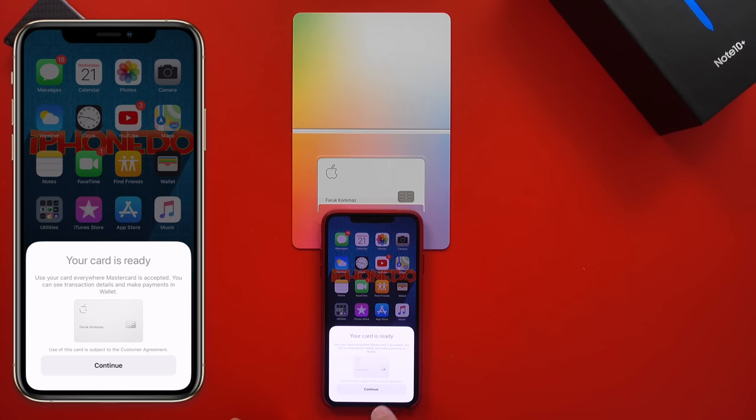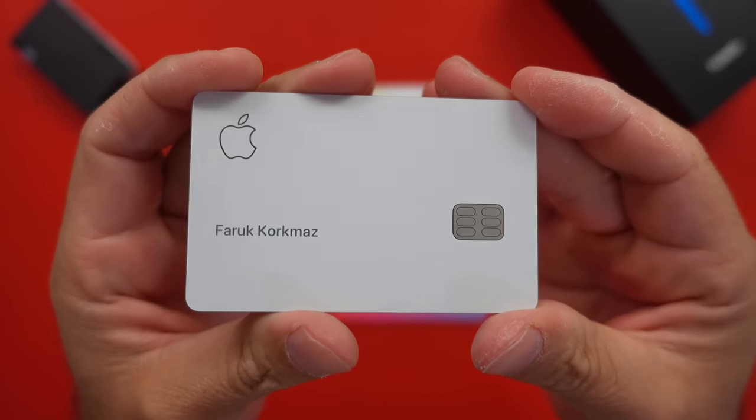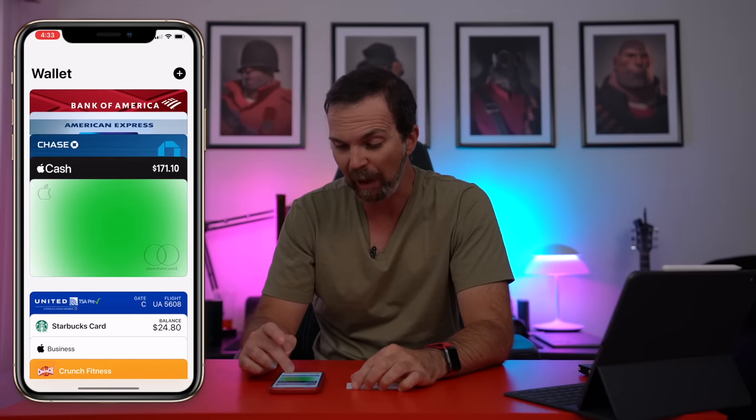If you have iPhone X or earlier, go to your Wallet app, select the card and hit activate. The titanium card is laser etched with the customer's name, and to achieve this white part over the titanium they applied a multi-layer coating. Now let's go into the Wallet app — there it is, the Apple Card.